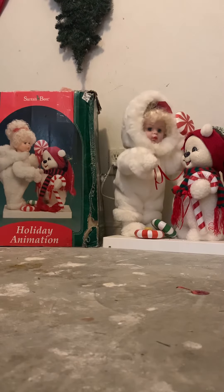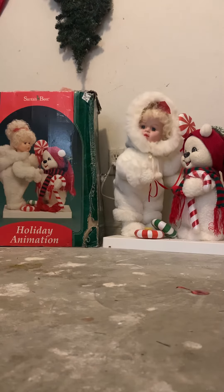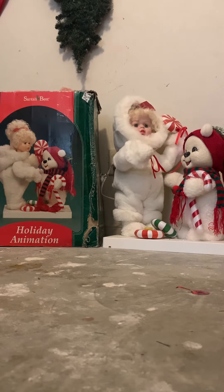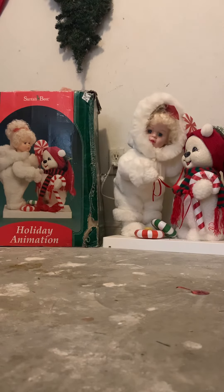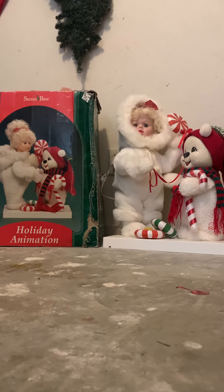Hello everyone, this is baby. I'm back with another video, and this is my Santa Best animated snow baby with snowman. Yes, it is thundering and raining outside, but that will not stop me from this video. This is my Santa Best holiday action animation snow baby and snowman.